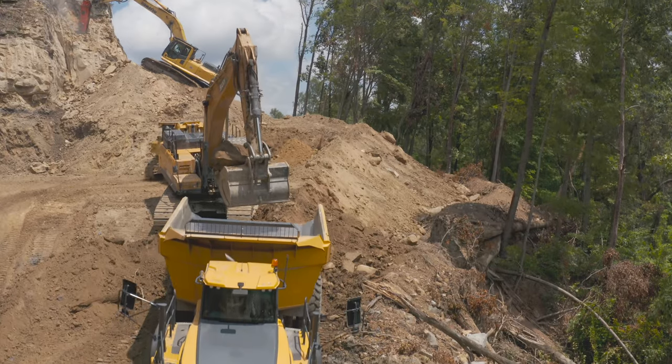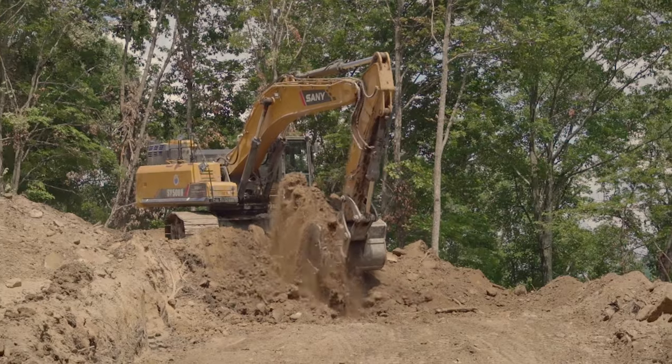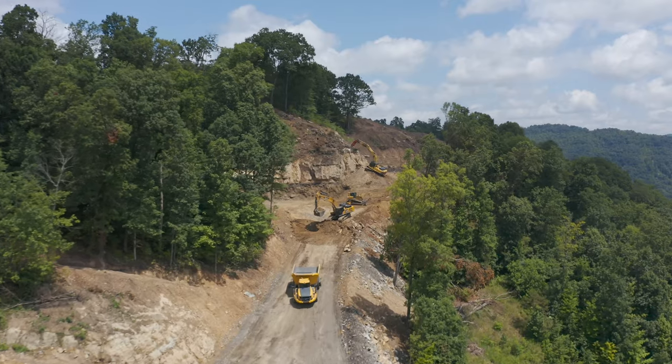You're loading these 60-ton trucks. About how many loads a day are you getting? We're getting roughly 90 to 100 loads a day, which is roughly 4,500 yards a day. Are you happy with that production? Oh yes, we're getting a lot of production.